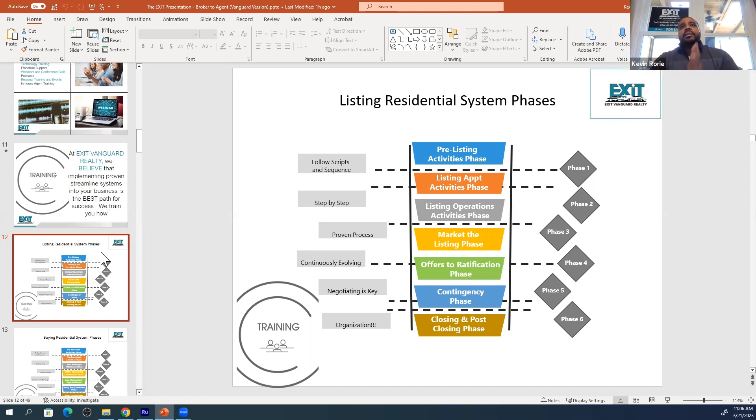We have phases for marketing the listing, the ratification part with the offers and contracts, the contingency phase, then the closing and the post-closing phase.